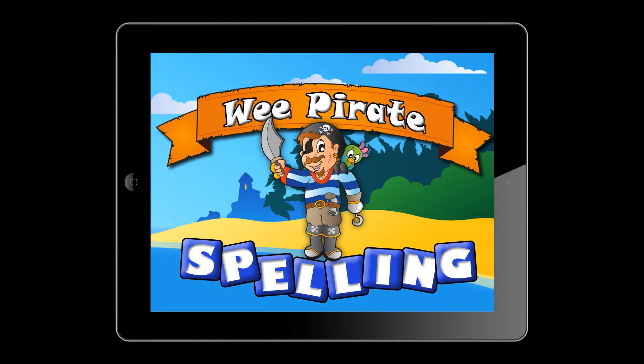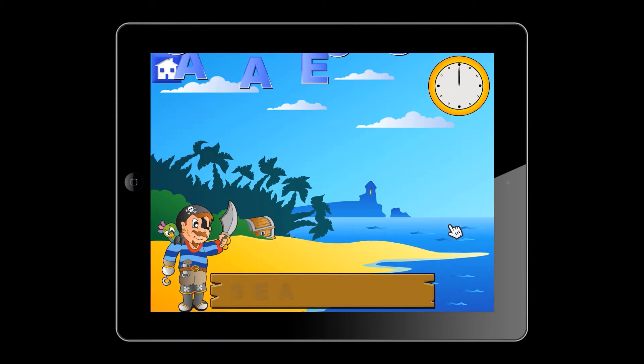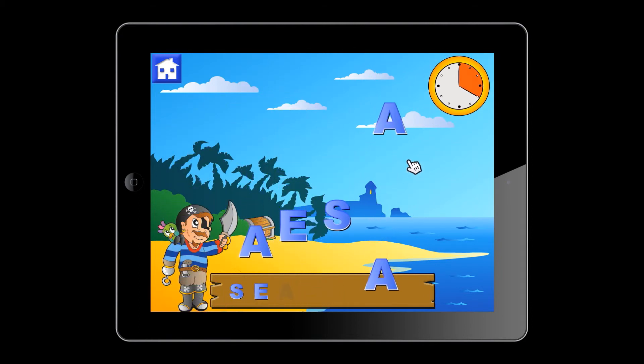Our Wii Pirate Spelling game has the same gameplay as the Wii Princess game, except it has been tailored for boys. It features the Wii Pirate from our previous games and uses a boy's voice in the game.